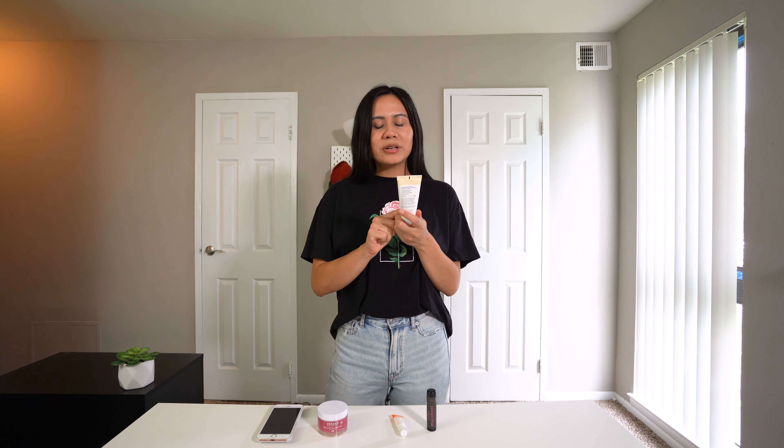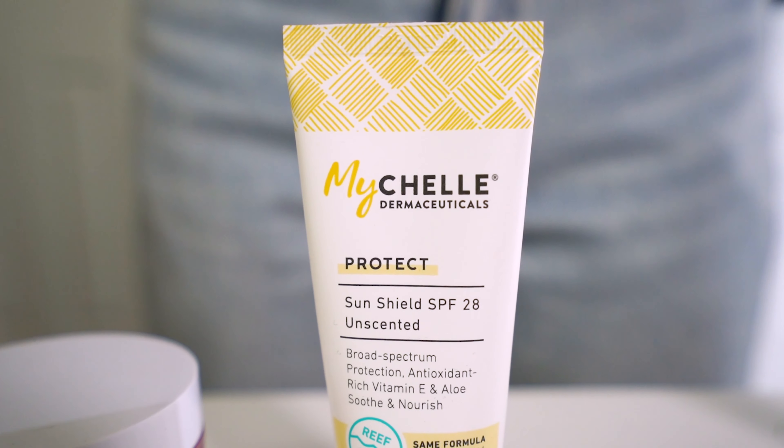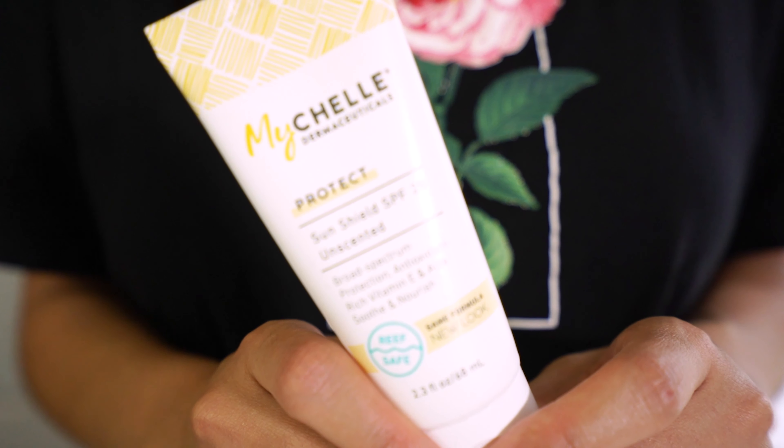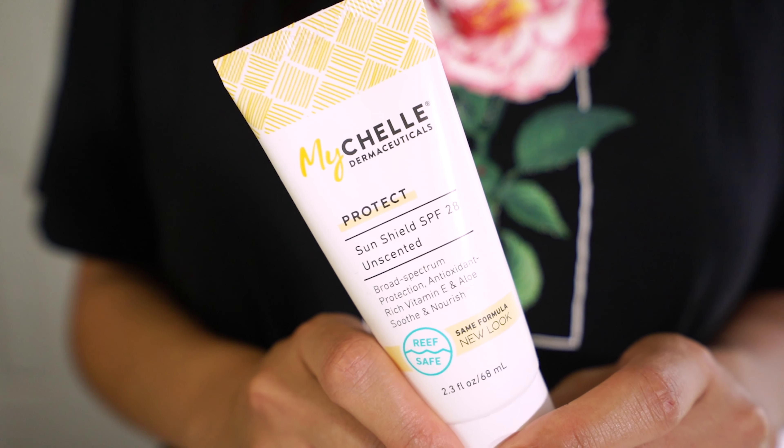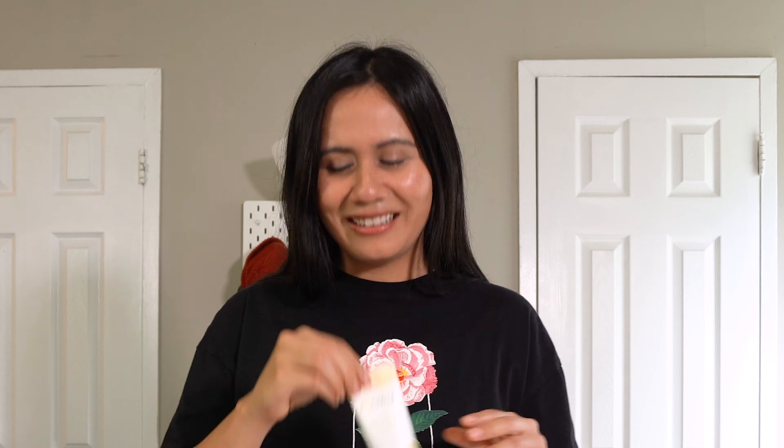The next essential is my sunscreen. I love this sunscreen — it's the Michelle Dermaceuticals. It's unscented. I use this every morning before I do my makeup, so after I cleanse I use this with a little bit of vitamin E oil, slather it on — because the sun rays are not good for you and it helps prevent wrinkles. So that's my second essential, definitely needed.